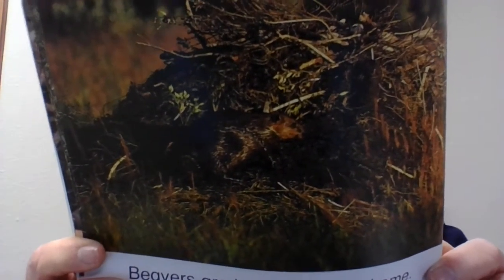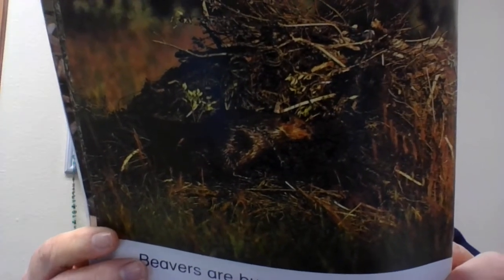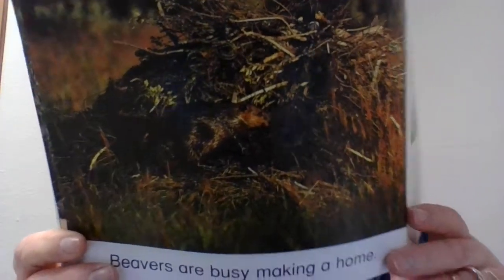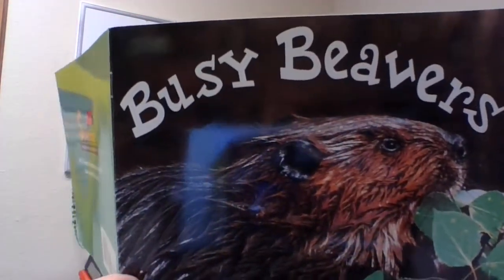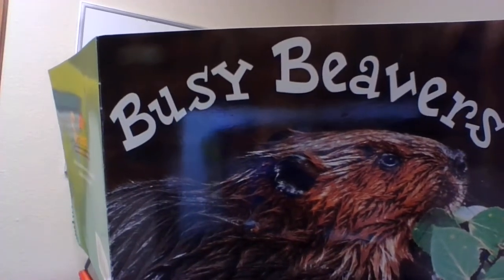Then with marvelous engineering skill, the beaver puts more limbs and branches in place and seals them with mud, creating a cozy home for winter. An entryway is built that opens underwater so that it can't be seen from above and is difficult for intruders to enter. The inside chamber of the lodge is about five feet wide and three feet tall. It has an air hole in the ceiling.